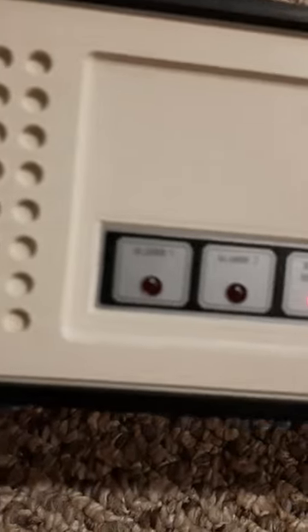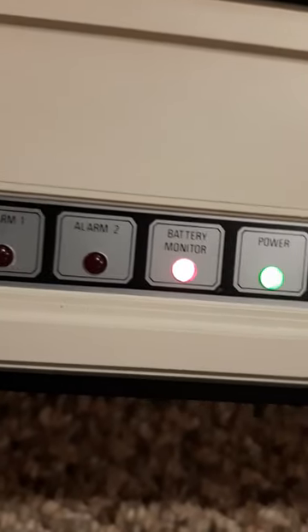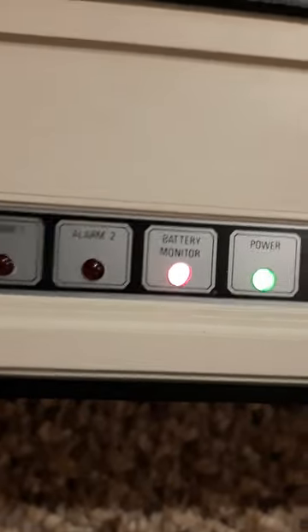Okay, you might hear a beep. That just means there's power to the alarm — it chirps. Okay, here it is, it's hooked up now. This is what it looks like when it's on. These two lights should go on here. Okay — here is alarm one, alarm two. I don't know what alarm one sounds like, but alarm two goes off.